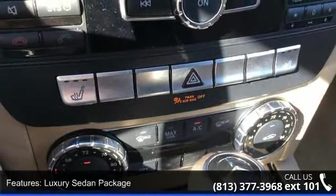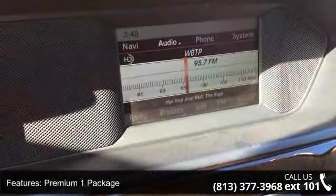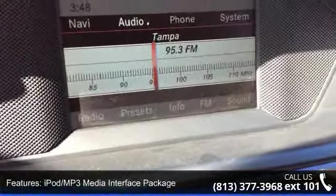Enjoy these notable features: tilt steering wheel, Sirius satellite radio, CD player, security system, driver door bin, bumpers, body color, and speed control.